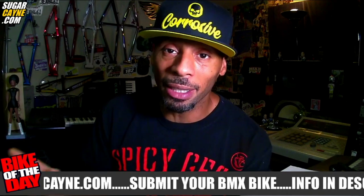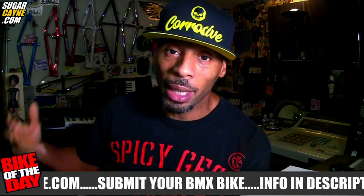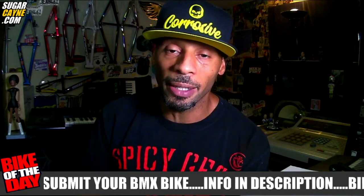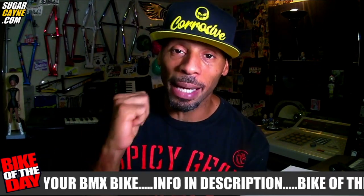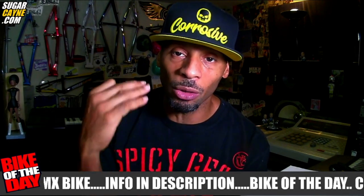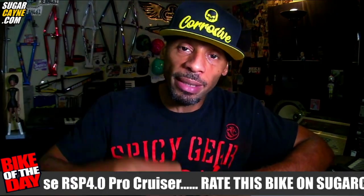So that's it. Today's bike of the day feature, a Chase RSP 4.0. You got to see the parts list, you got to see the pictures, and I even added the specs of the frame so you know what's going on with that. With all that knowledge and information, I need you guys to come back to the website sugarcane.com and rate this bike — rate the color, originality, parts, and overall style. Links to the page where you can go and rate this bike is right down in the description.